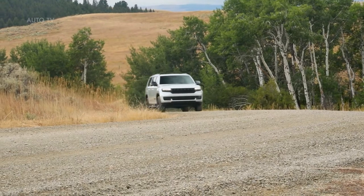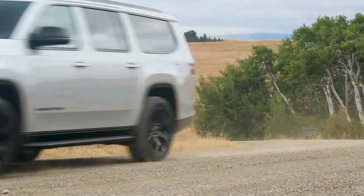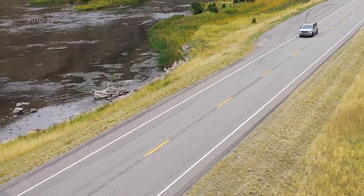Rear independent multi-link, coil spring suspension provides a superior on-road ride, bolsters handling and provides better articulation over obstacles.